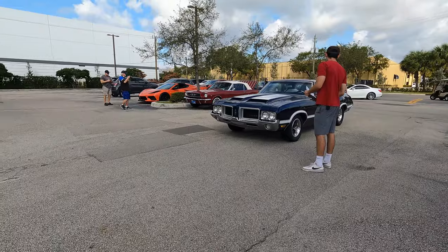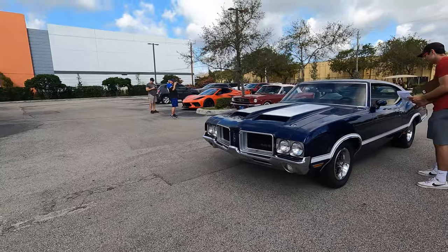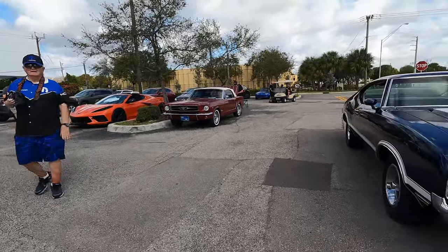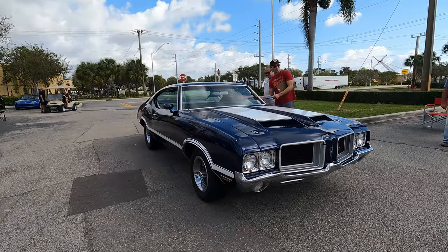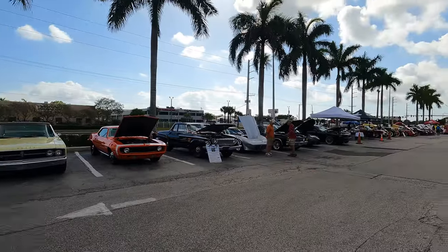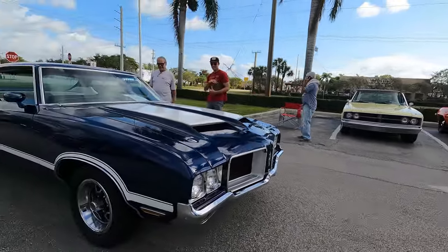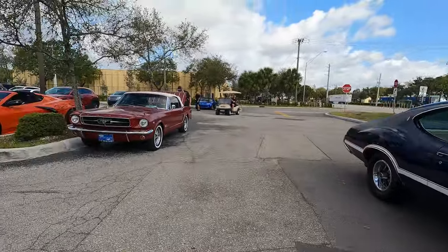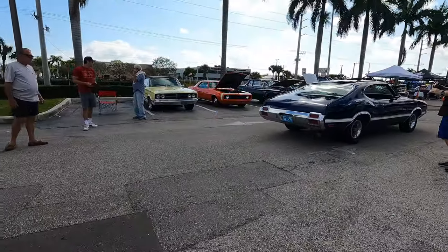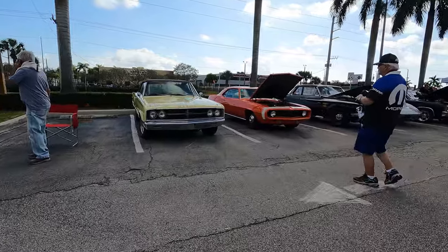Getting some of these cars as they're pulling in — Oldsmobile 442, nice stuff. Nice little Mustang, so we'll wait till they set up and go look at them. Nice little rumble on this one. We're gonna walk from one end to the other and look at it all. Let's go take a look at the coronet over here — there's a nice coronet sitting right here.